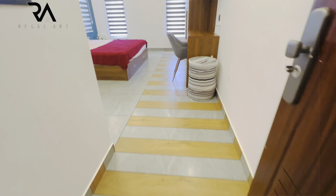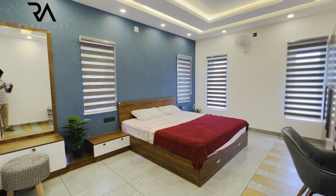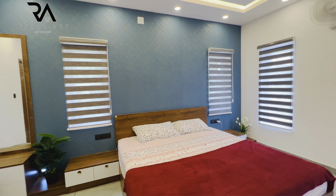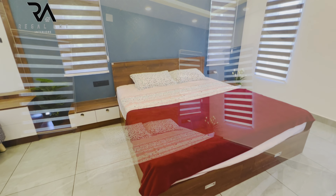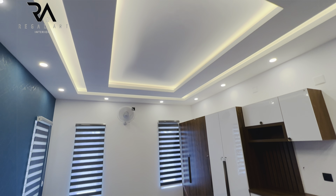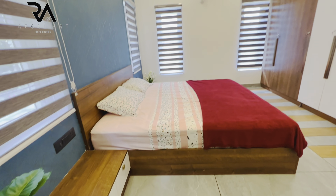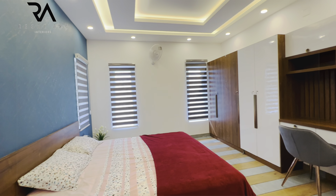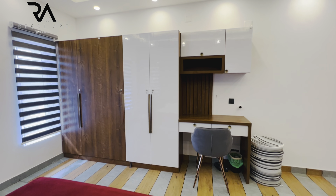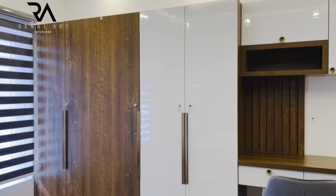This is the master bedroom of the house. The headboard area is highlighted using wallpaper. There is a cot, side table, and a dressing unit. Gypsum ceiling work is done. A four-door wardrobe and a working table are given. Wood with white is the colour theme used.